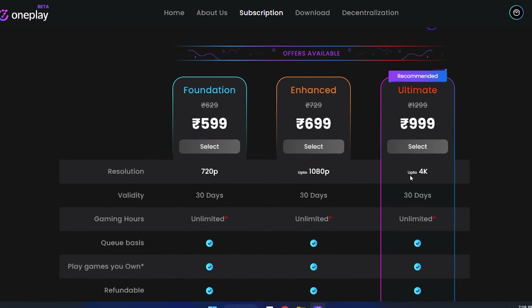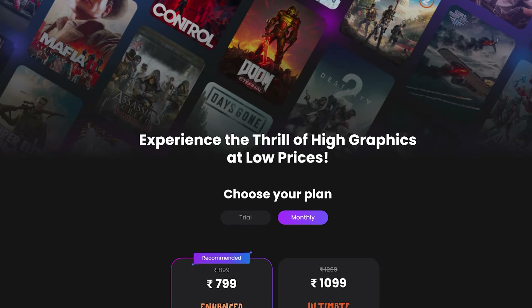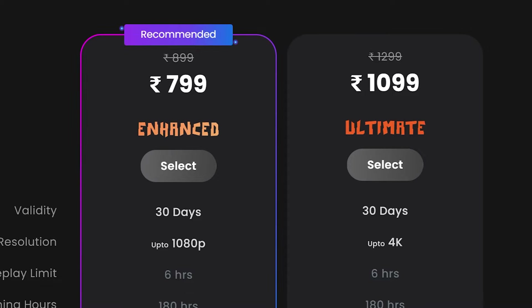OnePlay is increasing their prices for their Enhanced and Ultimate subscription tiers. They were previously available at 699 rupees for Enhanced and 999 rupees for the Ultimate tier. Now they're set at 799 for Enhanced and 1099 for the Ultimate tier respectively. So only a 100 rupees increase — this increase isn't massive, so that's a good thing.